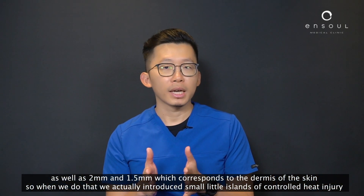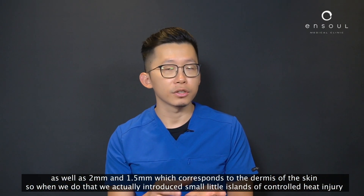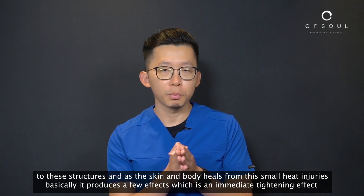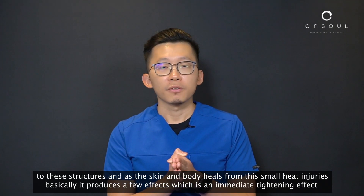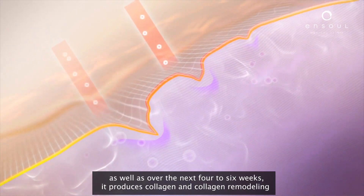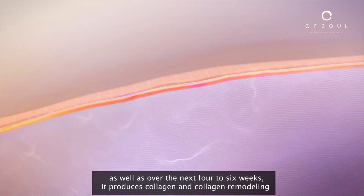When we do that, we introduce small islands of controlled heat injury to these structures, and as the skin and body heals from these small heat injuries, it produces a few effects: an immediate tightening effect, as well as over the next four to six weeks, collagen stimulation and collagen remodeling.